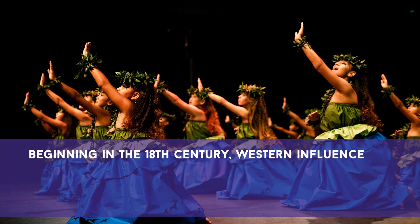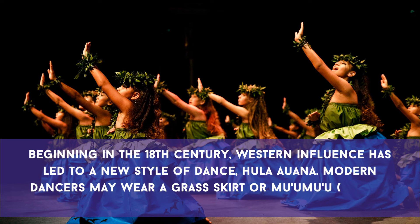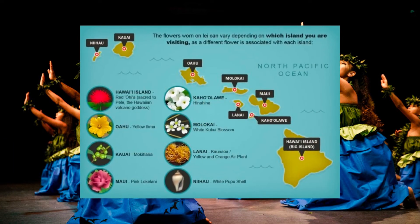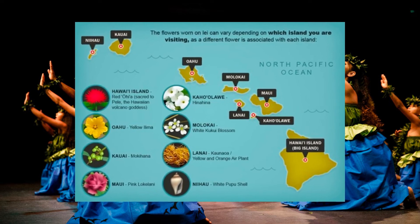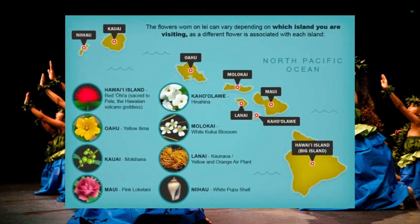Beginning in the 18th century, western influences led to a new style of dance, hula auana. Modern dancers may wear a grass skirt or a muumuu, a long, loose gown. The flowers on a lei can vary depending on which island you're visiting, as a different flower is associated with each island.